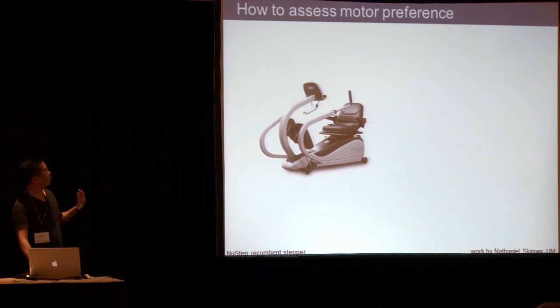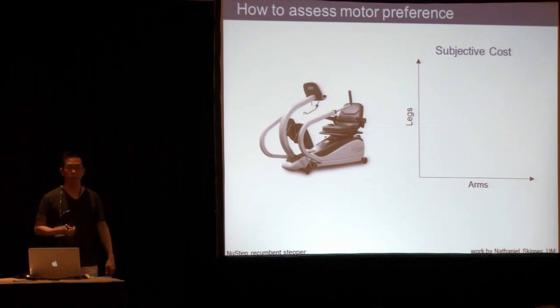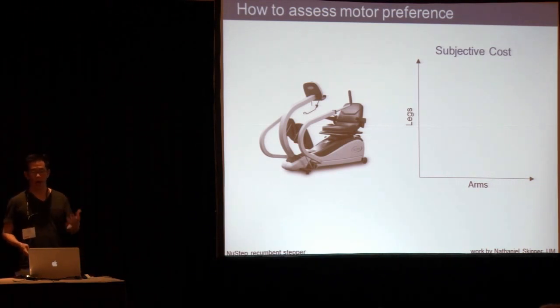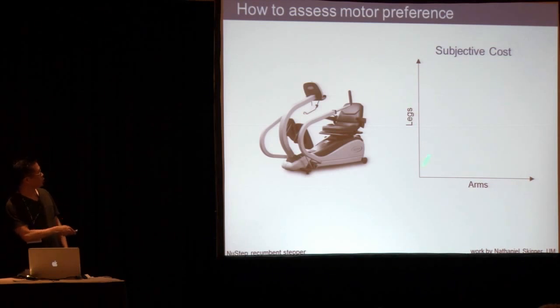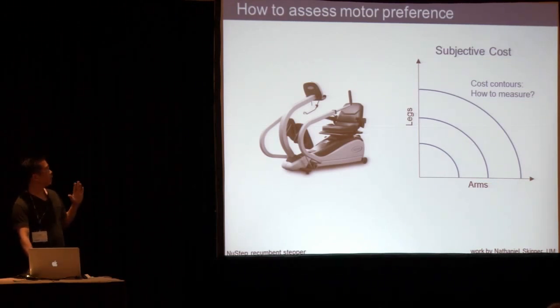The preference for how you want to distribute that work is not necessarily purely energetic — it's based on a variety of factors. We wanted a way to assess people's preference, which we call a subjective cost. If you're an optimization person, you have a cost function with contours where the minimum is at the origin, meaning you prefer to do nothing. But in real life, how would you measure these costs? The subjective cost is what determines behavior, and it's not necessarily energetic and not necessarily directly quantifiable.